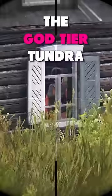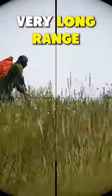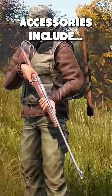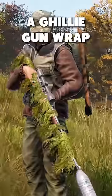The god-tier Tundra is very loud, very powerful, and is effective at very long range with a maximum zeroing of 800 metres. Accessories include a hunting scope, plastic bottle suppressor, and a ghillie rifle wrap.